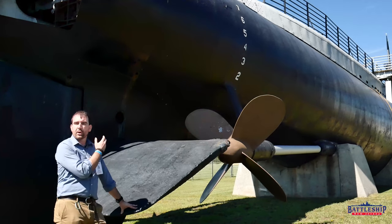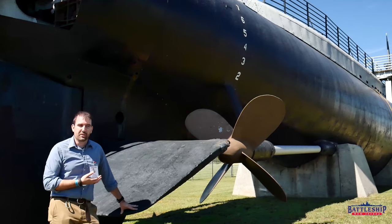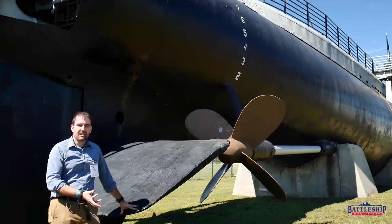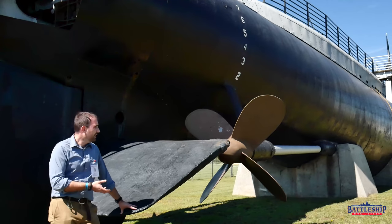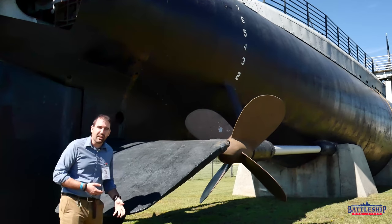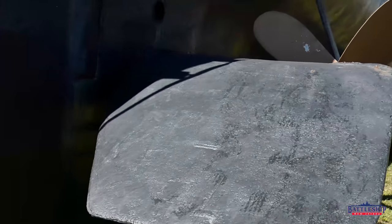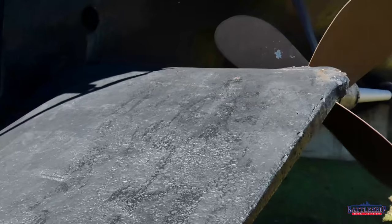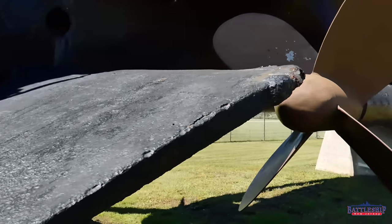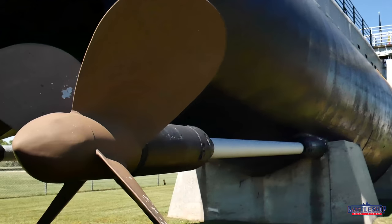You've got some really great interpretive capacity when you're interpreting your vessel out of the water. Now people don't just see the above-water tip of the iceberg — they can see the whole thing. You wouldn't normally be able to see the stern diving planes or the propellers or the rudder on a regular museum ship. So this lets you see some really cool things that you can't otherwise see.